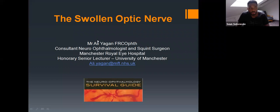Good afternoon, colleagues. Thank you for joining us. This is the sixth in the webinar series from the MCCN Explore team. Today's focus will be neuro-ophthalmology, specifically the afferent pathway. Today's host is Mr. Ali Yagan, a consultant ophthalmologist at the Royal Eye Hospital in Manchester with an interest in neuro-ophthalmology.